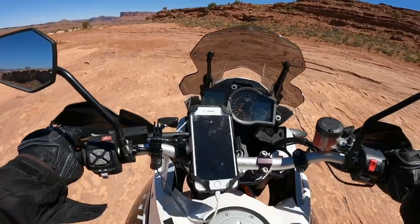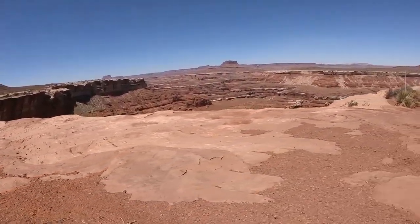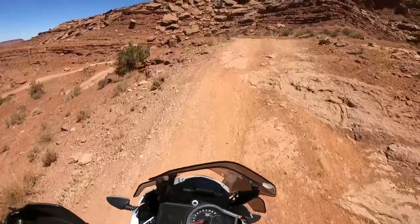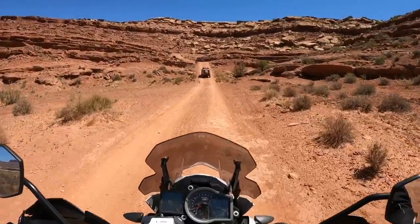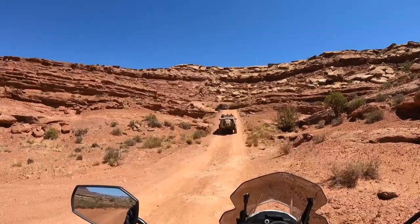We are exactly 42 miles into White Rim Trail, coming from the visitor center entrance. I'm going to chug some water and we'll head out in a sec. It's 88.1 right now. Just one little section ahead — looks kind of steep.